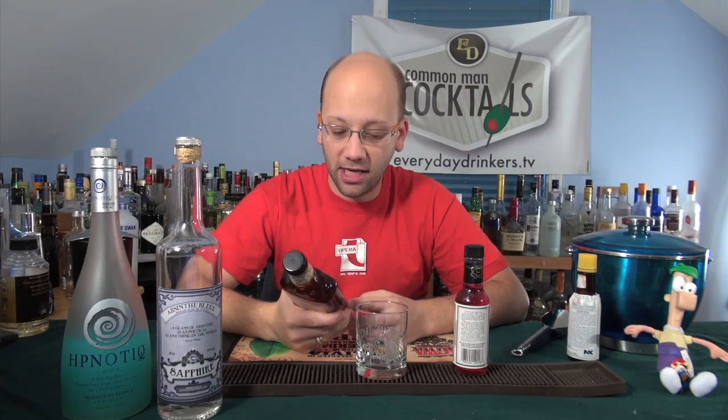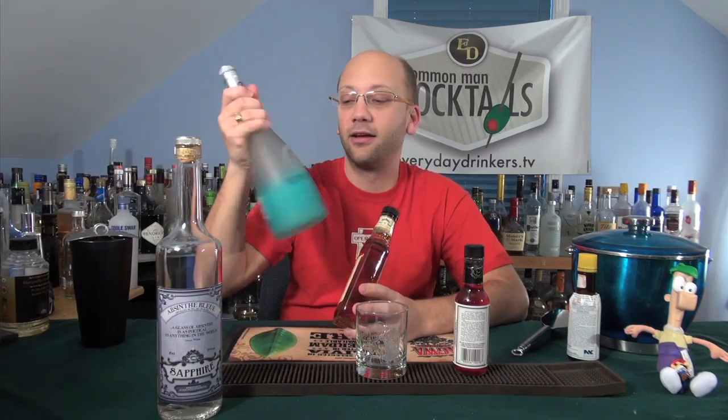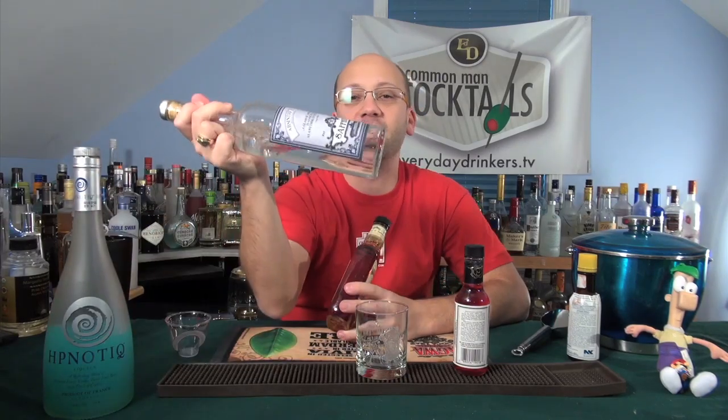Tennessee Honey Whiskey — it's going to be awesome. So the key ingredients here: one ounce of Jack Daniels, one ounce of Hpnotiq, and a half ounce of absinthe.